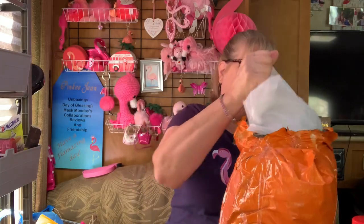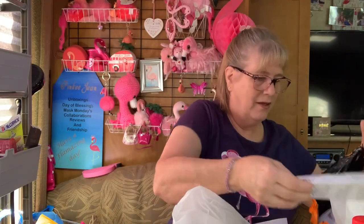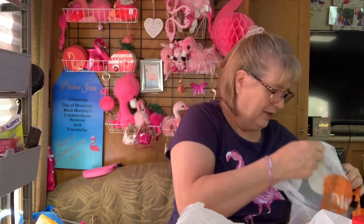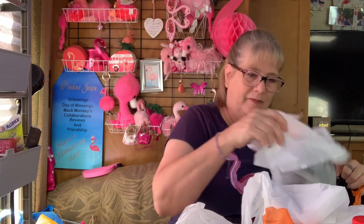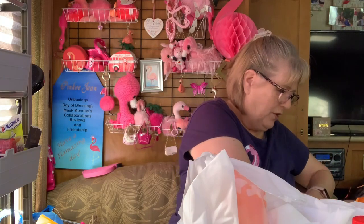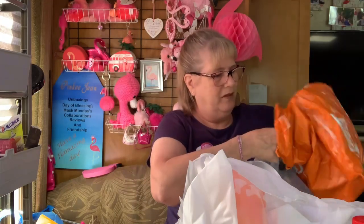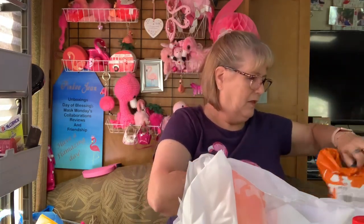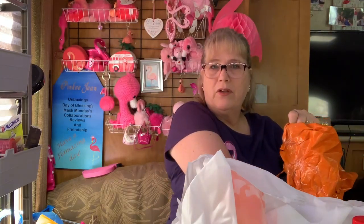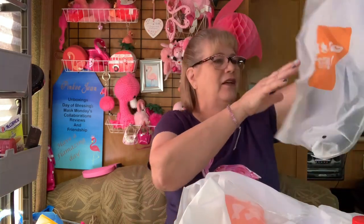I'm just really excited about this, so let's see — I'm going to pull it all out. Look at these nice bags they're coming in. I think my other order didn't come this way, so I'm thinking this is because this is specialty stuff. Some of this stuff is not stuff I would normally order, but it sounded interesting — and interesting is what we need to do.